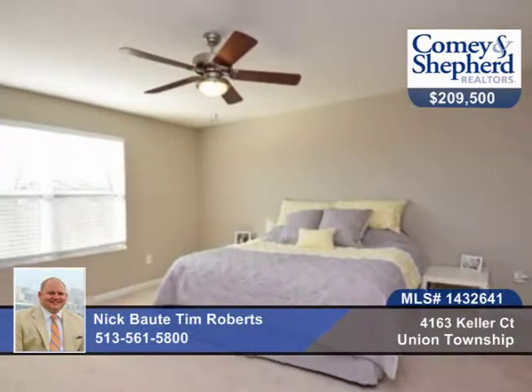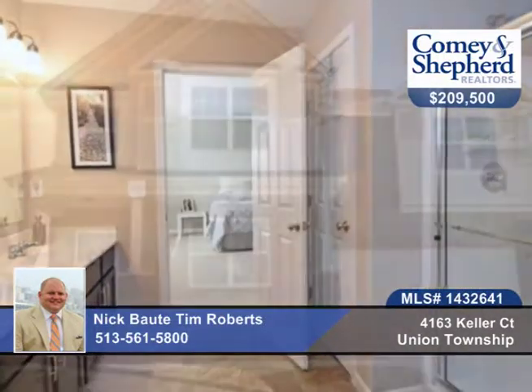This home offers a 30-year structural warranty. Nothing to do but move in with a call to Nick and Tom.